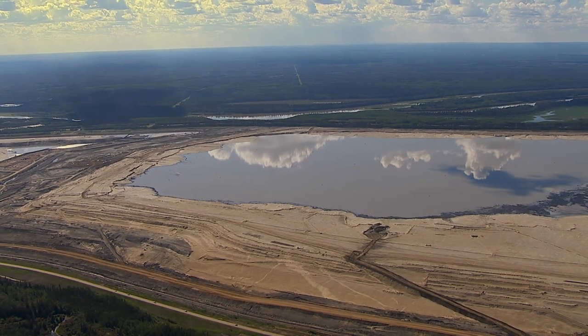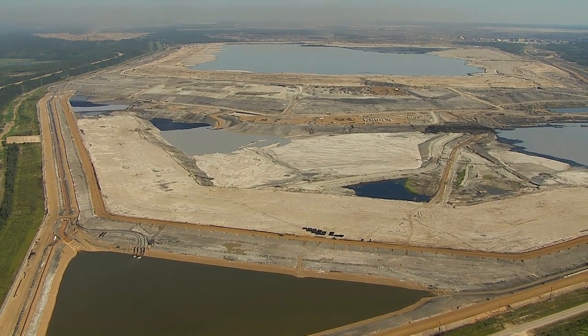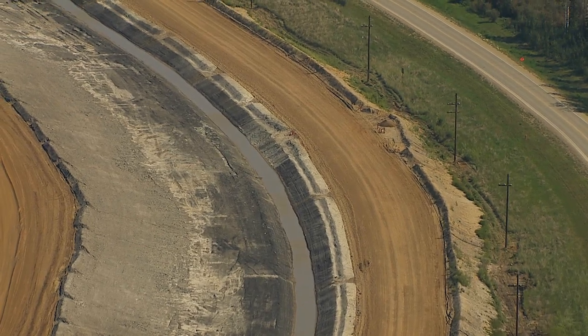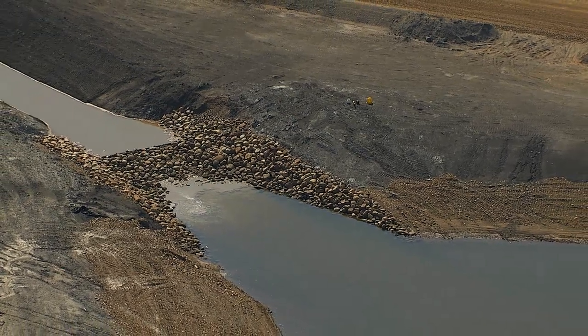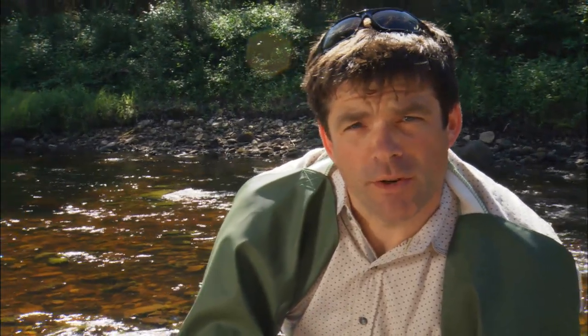All tailings ponds have some amount of seepage. That seepage is very slow and very low; however, it does occur. And so, around those tailings ponds, we need to understand exactly what the seepages are and what those seepage rates are. We have to make sure that the seepage collection systems they put in are effective. If there were to be a spill or some kind of upset that put more naphthenic acids into the system, we would detect it on these and we would be able to determine that that had occurred.